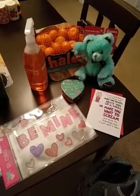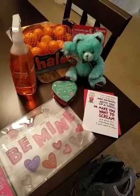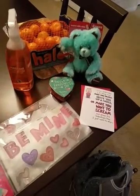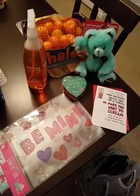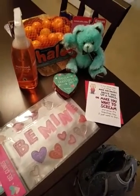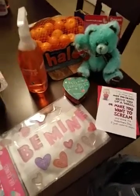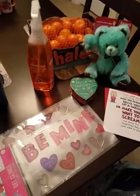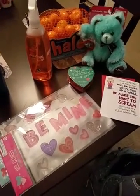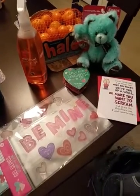Hey guys, welcome back to my channel. I have a Target haul for you guys today — a little food, cleaning stuff, and little Valentine's Day things. The things that aren't pictured here are two Reese's hearts sitting in the freezer just trying to harden up a bit more, and also a thing of bubblegum that's sitting somewhere. Total, I spent $28.81.